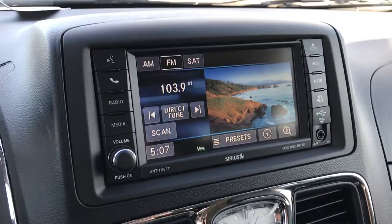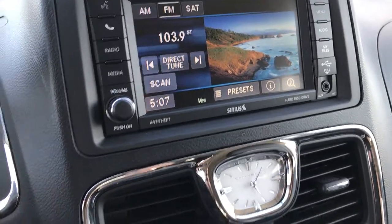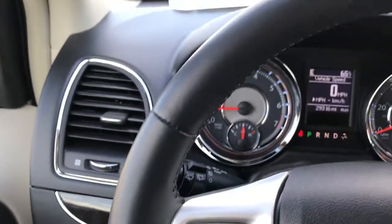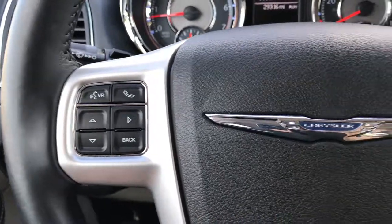It has the 430 radio with AM, FM, Sirius Satellite radio capabilities, along with Bluetooth audio. This is a heated leather-wrapped steering wheel in excellent condition — no scuffs or scrapes. It has cruise control and Bluetooth audio controls.